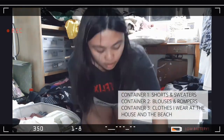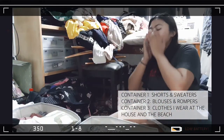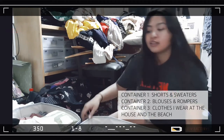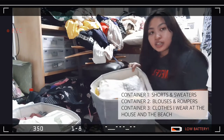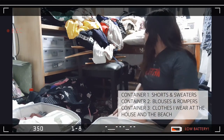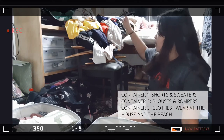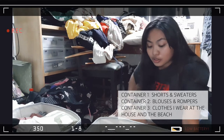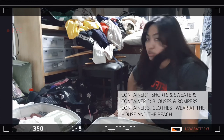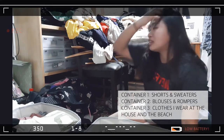Pambahay. They all fit in there, and there's still a few spaces in this one — my pambahay bin. I think I'm going to be adding my beach dresses here since I don't wear them often. It would be a waste to hang them, so I guess they go in here too.